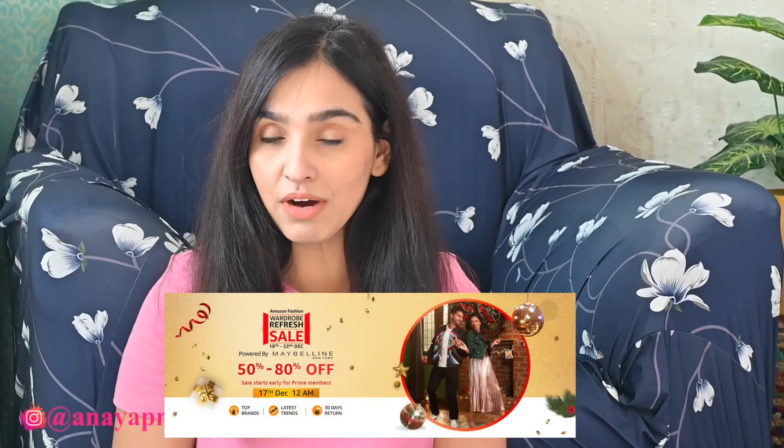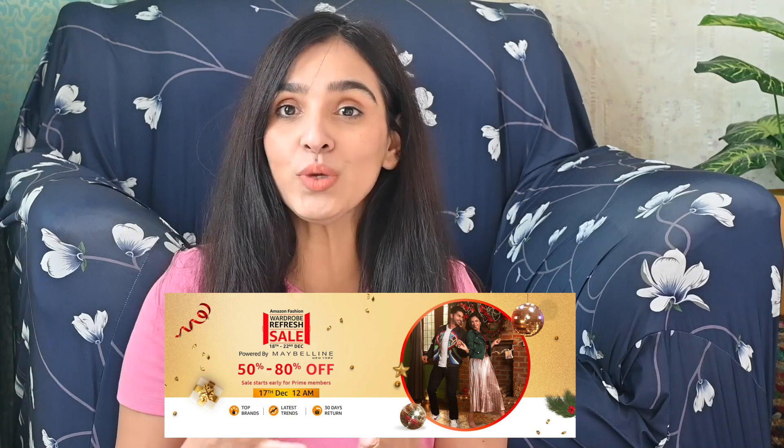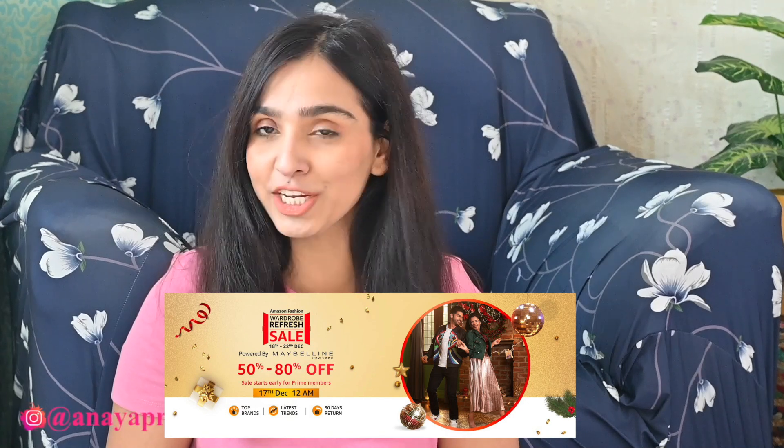Hey guys, welcome back to my channel. I hope you all are doing good. I'm going to do a fashion haul video for you guys today, which is from Amazon. It's end-of-year sales, so there are a lot of amazing offers. I've purchased a lot of stuff in winter wear, and I want to share this with you guys. So let's get into the video.